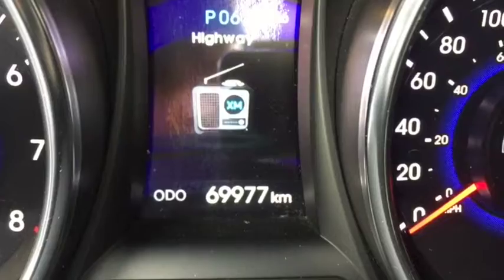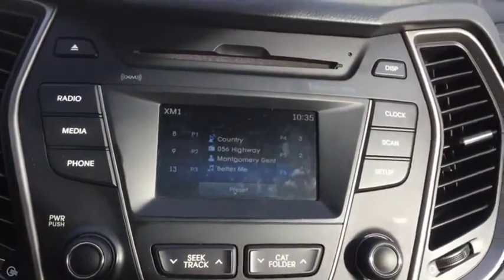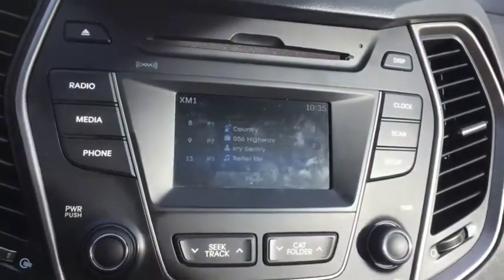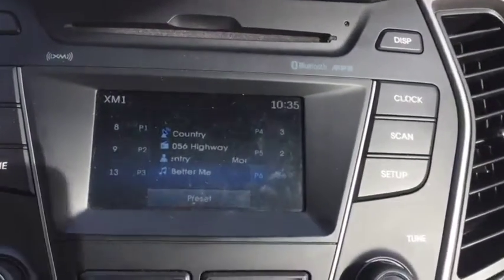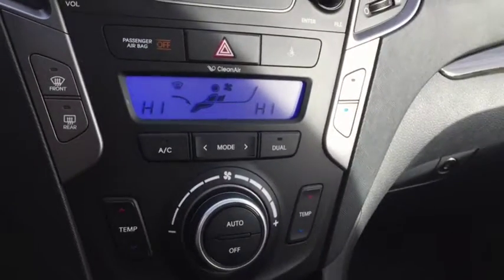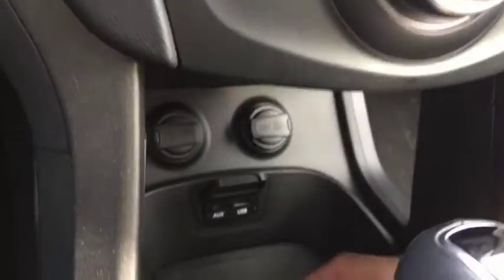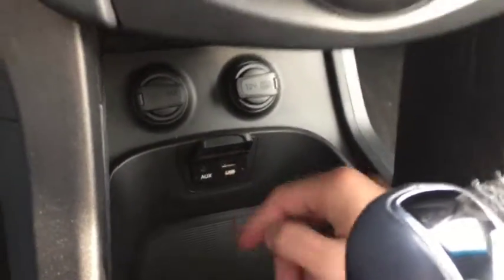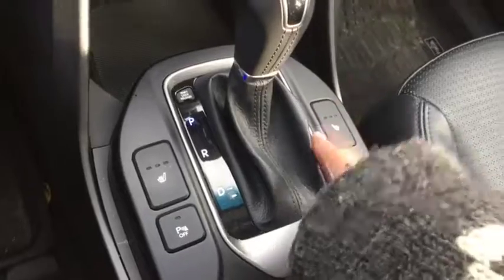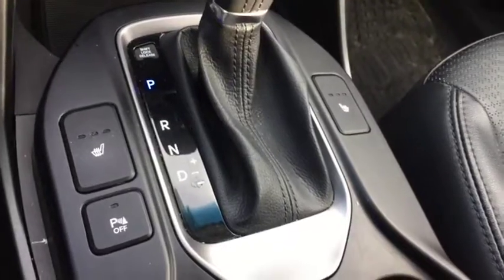This vehicle comes with 69,977 kilometers. Push button start is right down here. The entertainment system comes with AM/FM radio, satellite radio, a CD player, Bluetooth, and MP3 player, as well as a backup camera. Dual climate control includes AC, defrost, and rear defrost. Right down here is where you'll find your aux and USB ports, parking sensor controls, and heated seat controls.